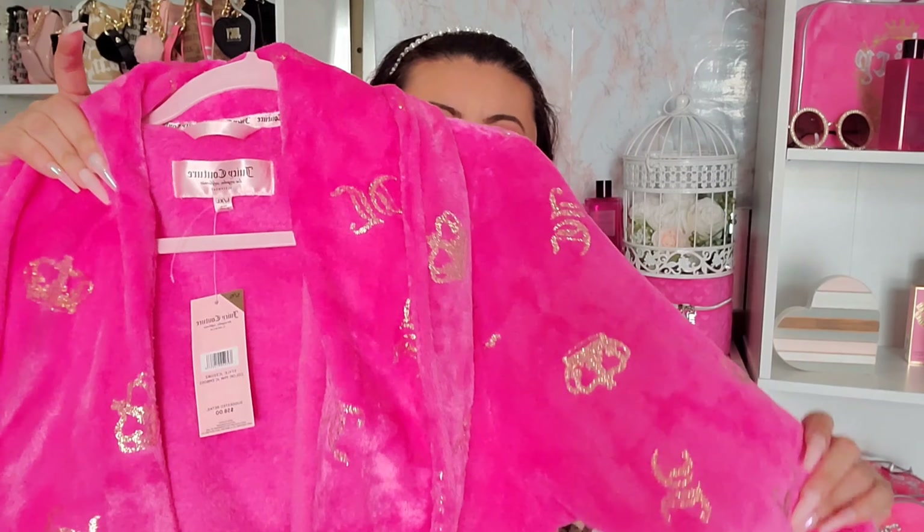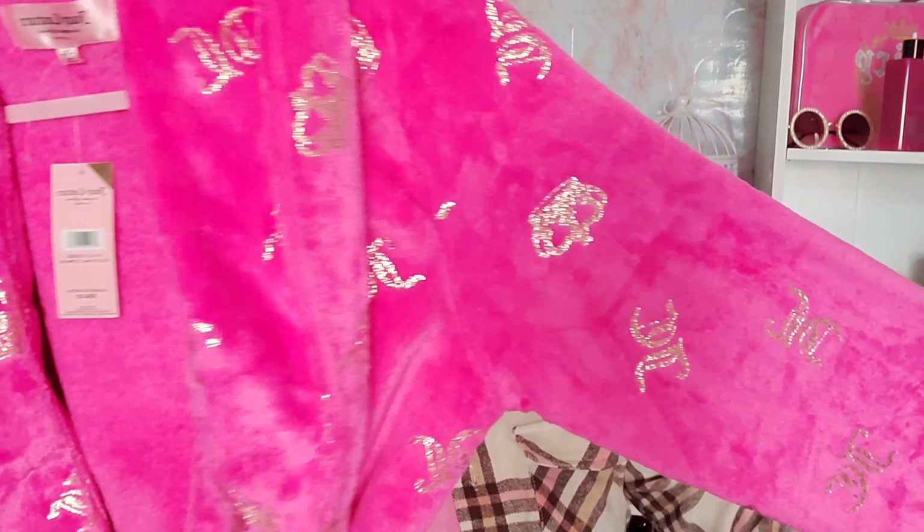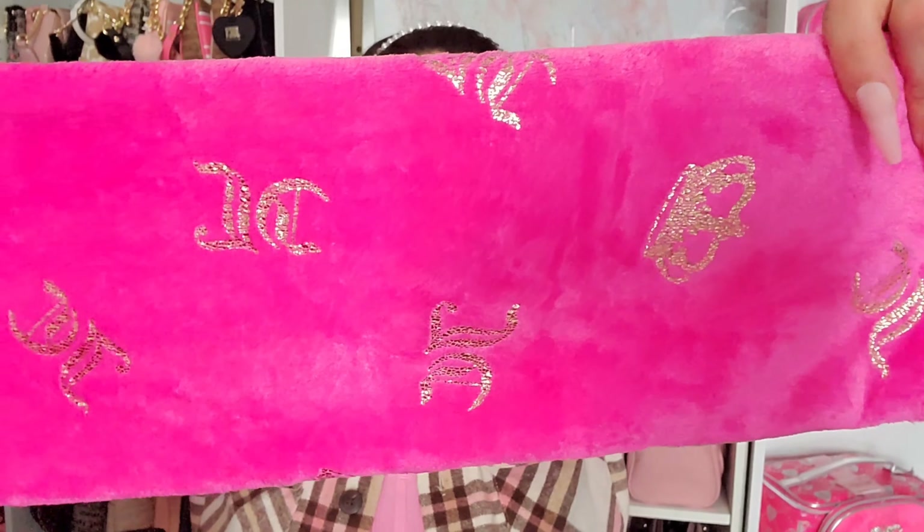The next robe is also hot pink — it seems like Juicy has really been into hot pink lately. This one has a JC in gold and a crown print that goes all throughout the robe, and it was also $19.99.